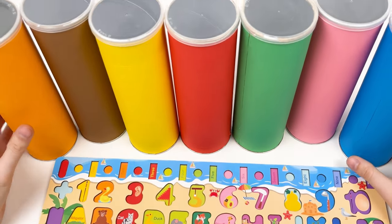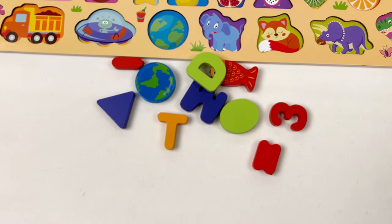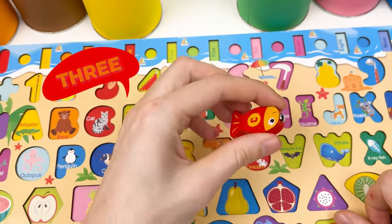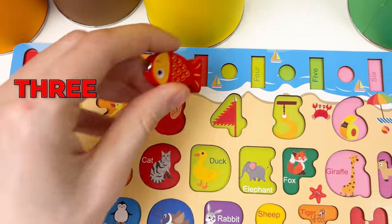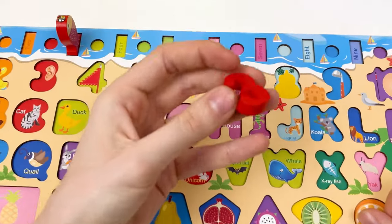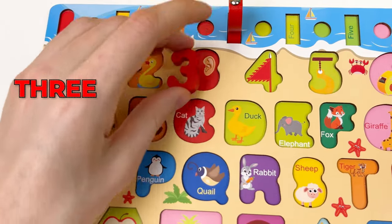We have colorful crayons, and the first crayon we're gonna pick is the red one. Let's shake and open. So many things here! Let's start with the fish — here we have a fish with the number three. It's a red fish. Where should we place it? One, two, and three — here's gonna be our fish. And the next one is the number three, also red color. We should place it here — one, two, and three.